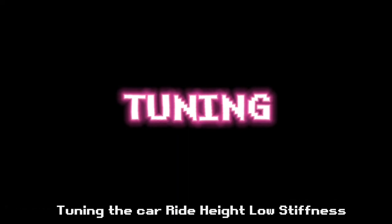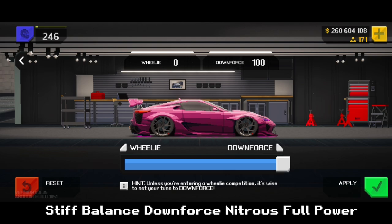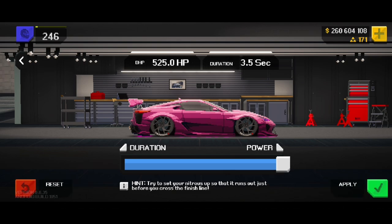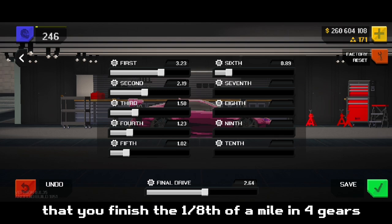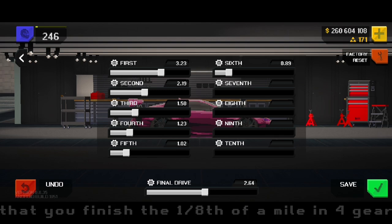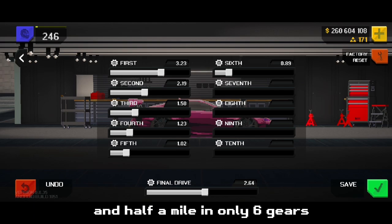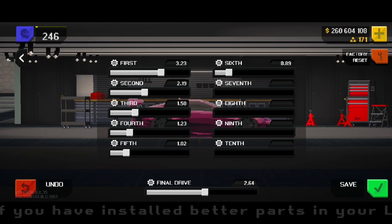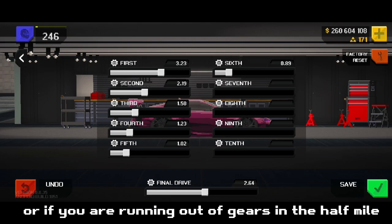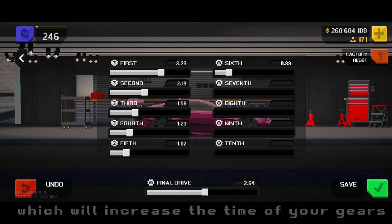Regarding tuning the car: Ride Height Low, Stiffness Stiff, Balance Downforce, Nitrous Full Power. I have made sure that you finish the 1/8th of a mile in 4 gears, 1/4th of a mile in 5 gears, and half a mile in only 6 gears. If you have installed better parts in your LFA or if you are running out of gears in the half mile, try reducing your final drive which will increase the time of your gears.